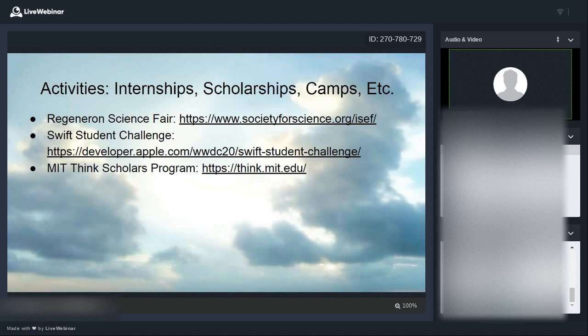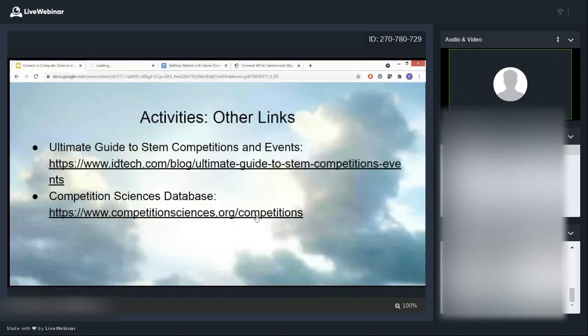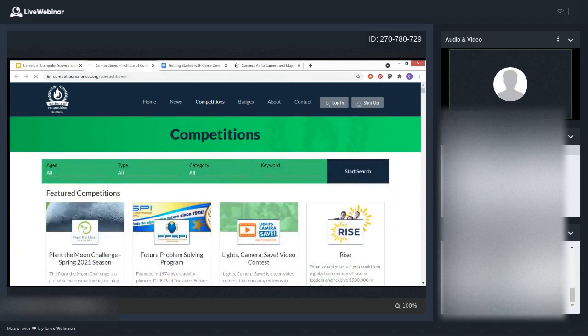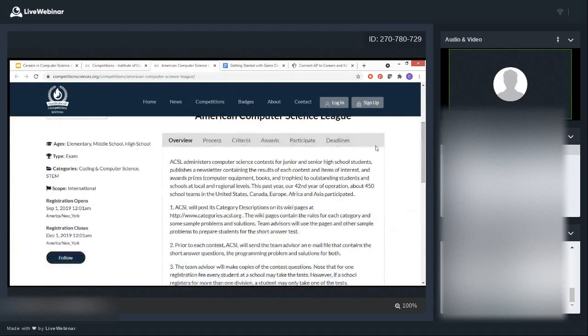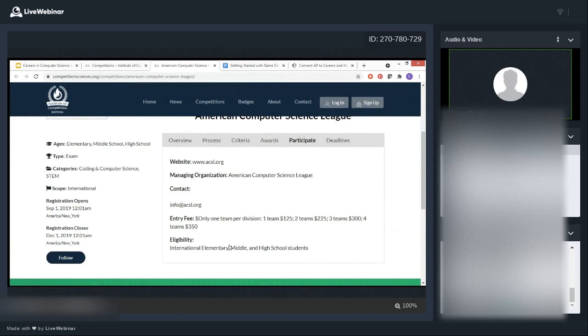There are a couple more activity resources: one is a general list of competitions, and another great tool allows you to search for competitions by category. For computer science, you can narrow down by coding and computer science to get relevant results. Results typically show grade level, scope (local, national, international), dates, website links, and entry fees. If you're an international student, use keyword searches like 'international' to filter out US-only programs, and also check your local search engines for what's available in your area.